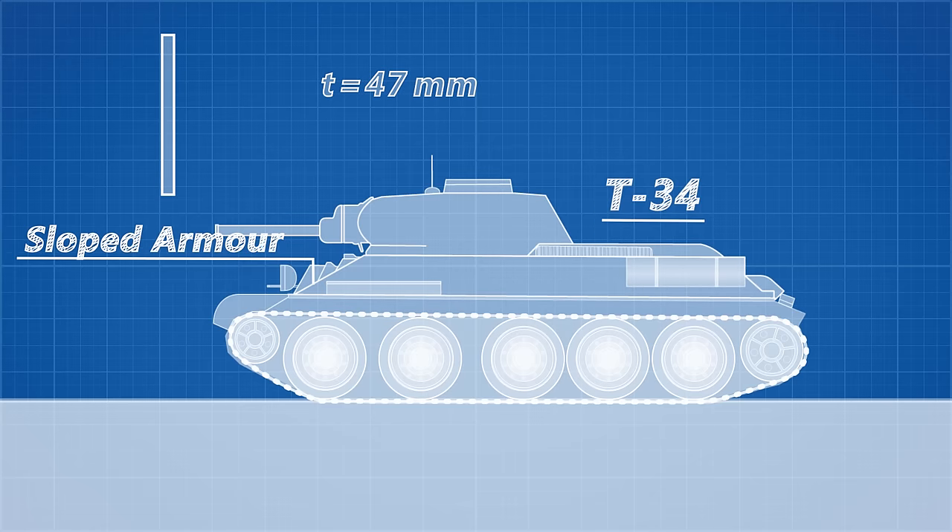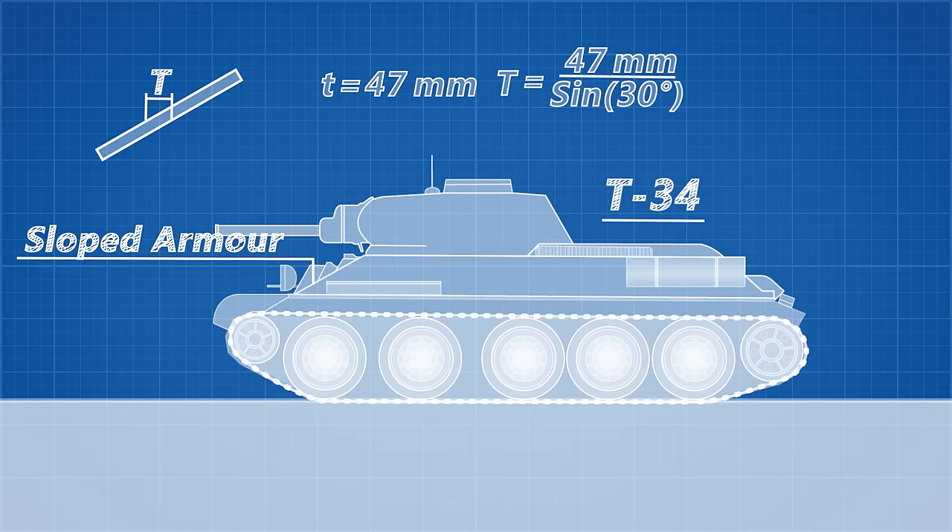If we take the 47mm thick front hull armour of the T-34, its armour is simply 47mm thick when vertical. But if we begin to tilt it, its effective thickness equals the original thickness divided by the sine of the tilt angle. The front hull armour had a slope of 60 degrees, making its effective thickness 94mm — double its actual thickness. This combined with the enormous gun allowed the T-34 to take on any tank on the battlefield. By the end of the war, 8 out of 10 German soldiers died fighting on the Eastern Front.